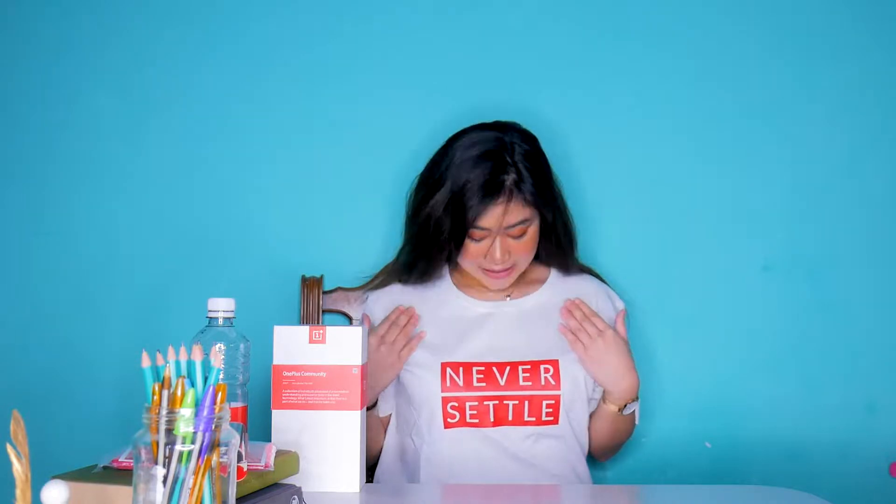Sa pag-claim namin sa labas, binigyan kami ng mga ganito — plastic. Hindi ko alam kung para saan ito, hindi ko pa nabuksan. Binigyan kami ng extra case. Pinapili kami between sandstone and the other one na parang stripes siya. Kinuha ko yung sandstone kasi maganda yung grip nito. Pati yung water nila, may tatak din ng OnePlus — so cute, diba?